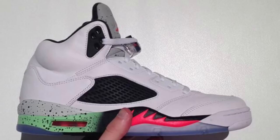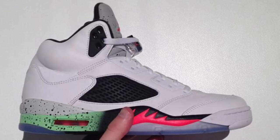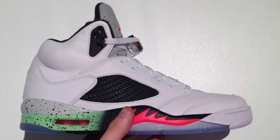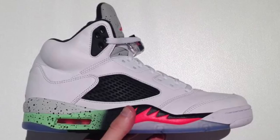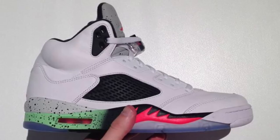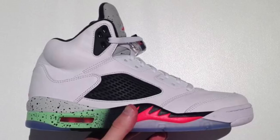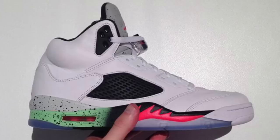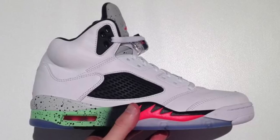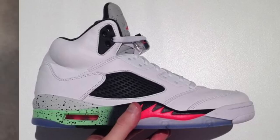Next up we got the Air Jordan Retro 5 — this is going to be called the Poison Green. It has cement print and infrared. It is probably up there with the Kobe 9s as one of the worst shoes I've ever seen. Just completely terrible. Jordan Brand, what are you doing? Let me design a shoe. It looks like a child designed this — they just threw cement print, poison green, and infrared together and puked on this shoe. Terrible. What an awful shoe.